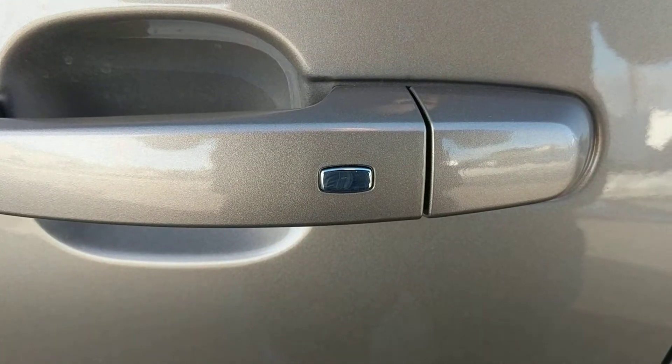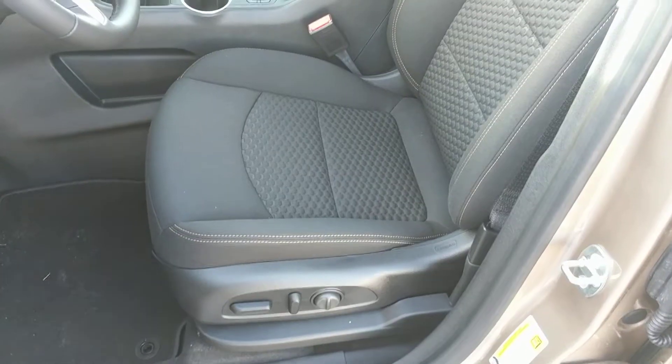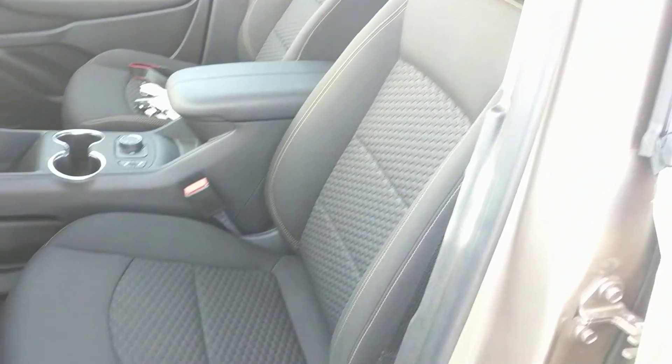Before we go inside, you can see this one has passive keyless entry as well as standard keyless entry. Here's a look at that jet black fabric interior — definitely a sporty look.